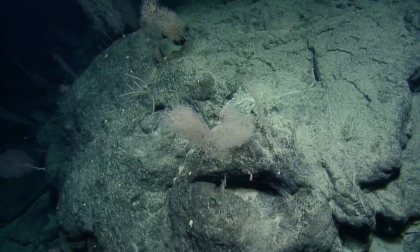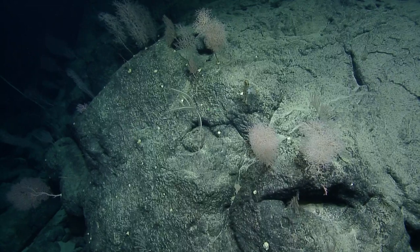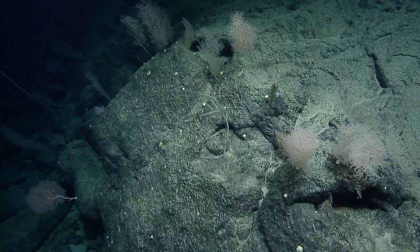Looks like Argus is finally coming to a wall that's more ahead than to the side.